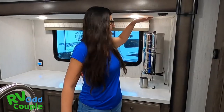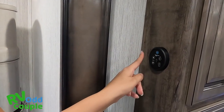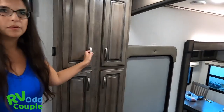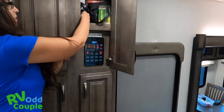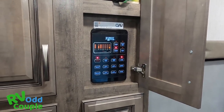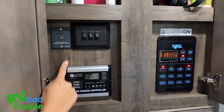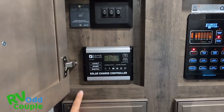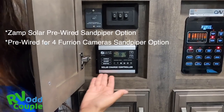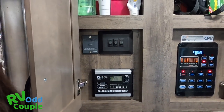We have our Berkey water filter and look at how much room it has. We have the fan above the stove. And there's this panel — I love this panel. It's so much easier than the first one we had last year, a lot simpler to use. Also, Forest River 2020s are coming pre-wired for solar, and this system will take three 170-watt panels on the roof — something we're going to look into.